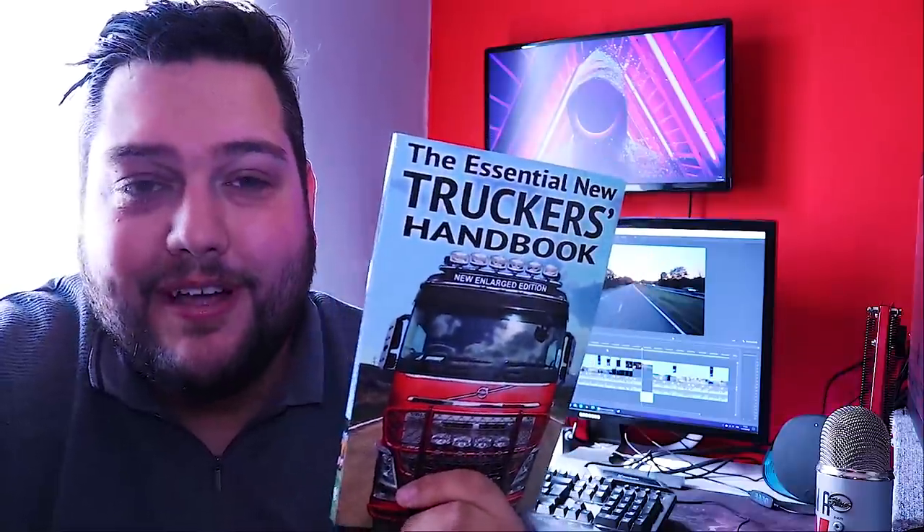Everything that you need to know is in this book. I promise you, you won't regret it. Link is in the description down below if you are interested. The Essential New Truckers Handbook by Malcolm Green. Anyway, enjoy the video.